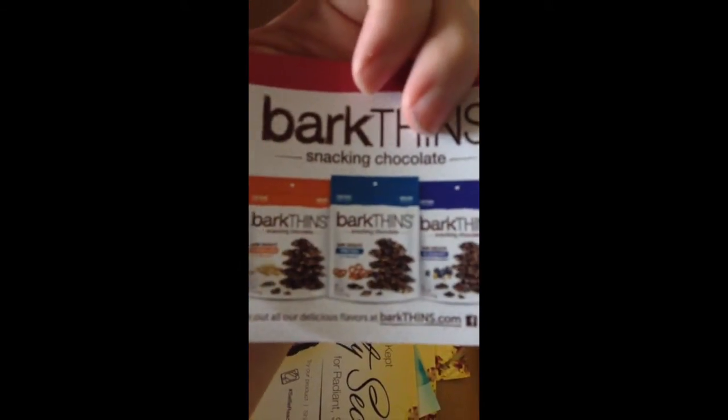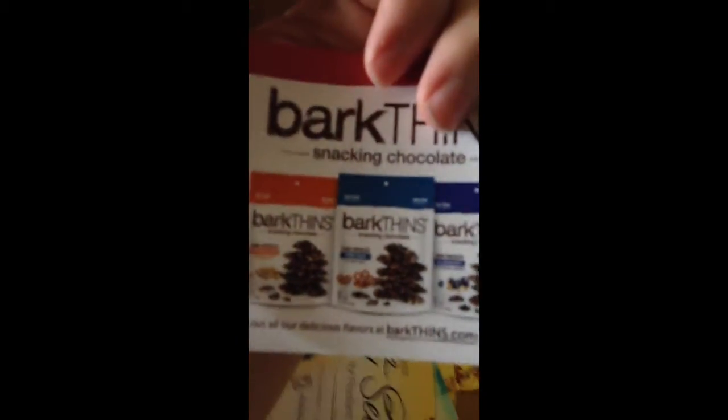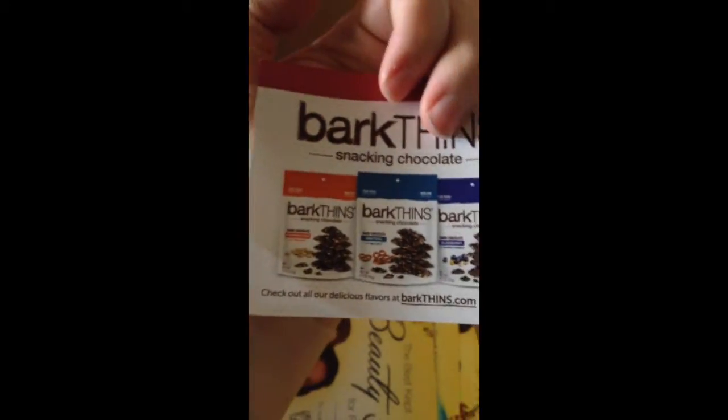It looks like we have some coupons here. This one's for Bark Thin's Snacking Chocolate — love me some chocolate, so that'll be great to try out. Also at the bottom here, we have a ton of Dickinson's Witch Hazel coupons. Awesome.